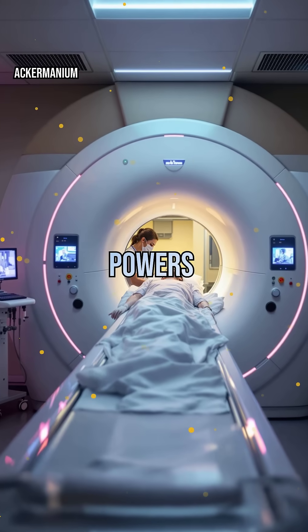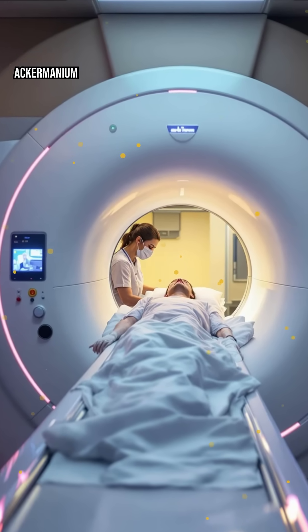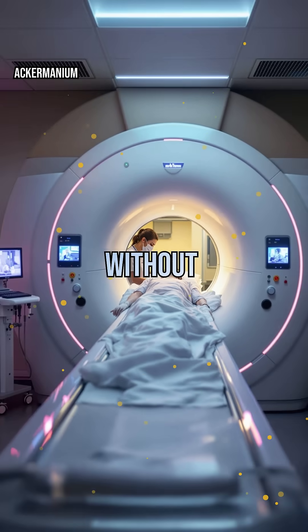Today, magnetism powers one of medicine's greatest tools — the MRI machine. By aligning hydrogen atoms in your body with a powerful magnetic field, MRIs create detailed images without a single incision.